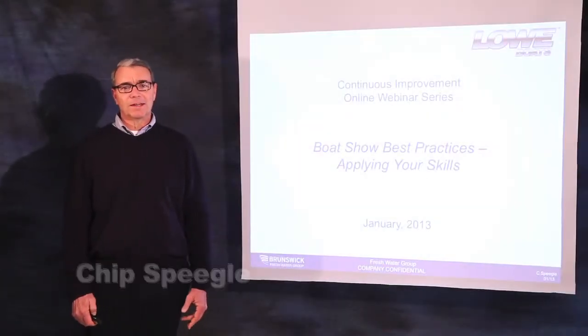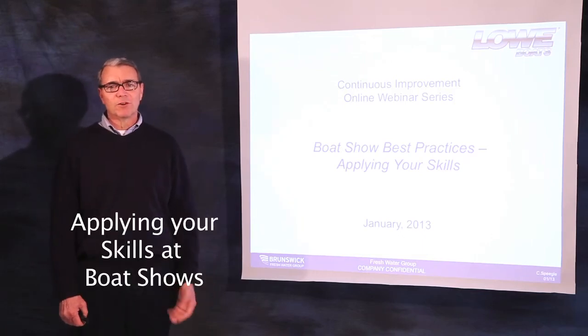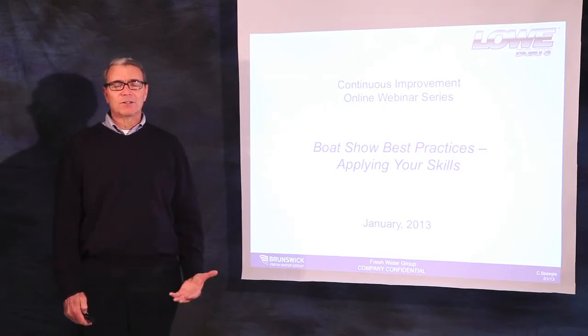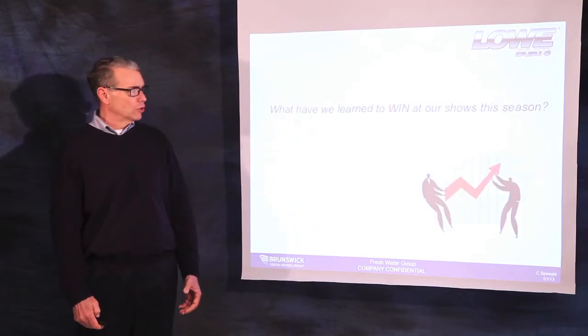Welcome. I'm Chip Spiegel, and it's a pleasure to be a part of the Low Online Continuing Improvement webinar series. Today we're going to look at the best practices of some of the most successful dealers and what they do to win at boat shows.